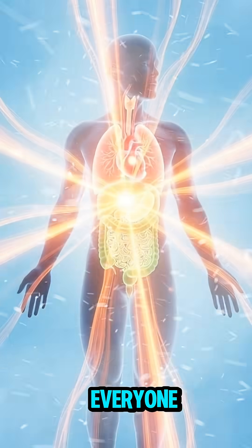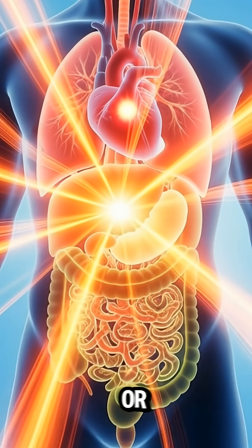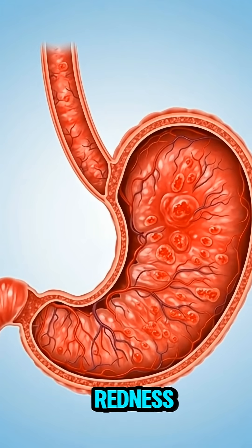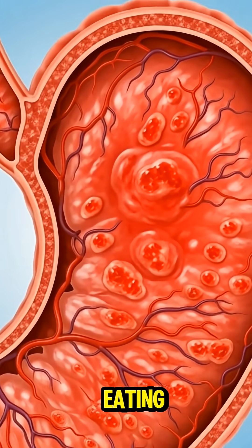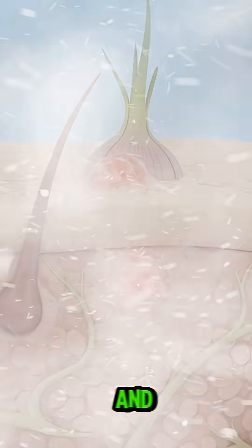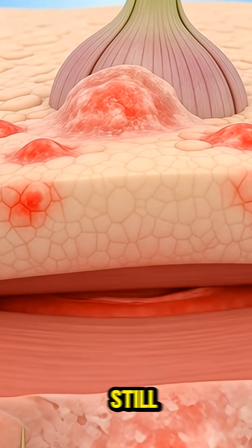But this journey isn't perfect for everyone. For some, onions can irritate the stomach, causing burning or discomfort. A small percentage of people may experience allergic reactions, visible as redness or inflammation on the skin. Eating onion alongside sugary foods can cause temporary blood sugar spikes. And for those sensitive to sulfur, the breakdown process can lead to fatigue or sluggishness.